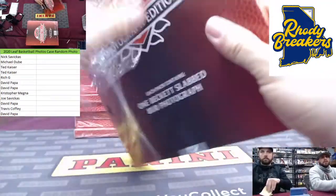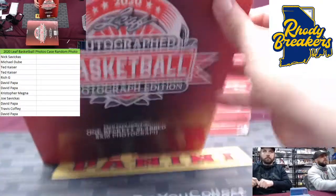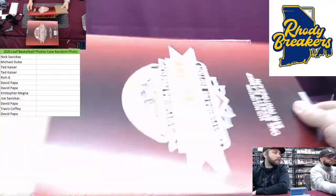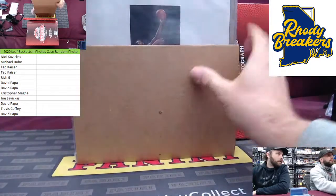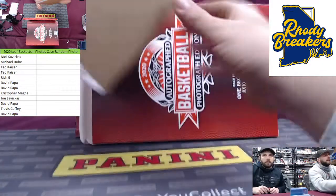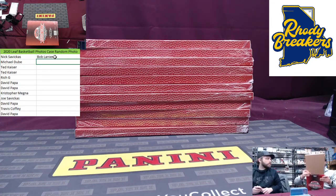Nick, is that your only one? His brother's got one too. Imagine we pull a LeBron right out the gate. That time we had LeBron, every box was loaded — I think we had Wade in the same case, and Barkley. The first case we did wasn't great; the second case was incredible. It looks like we got an old timer — Bob Lanier. We've hit him before because he's the only one who doesn't sign on the line. Savikas, I feel like you hit this one already.